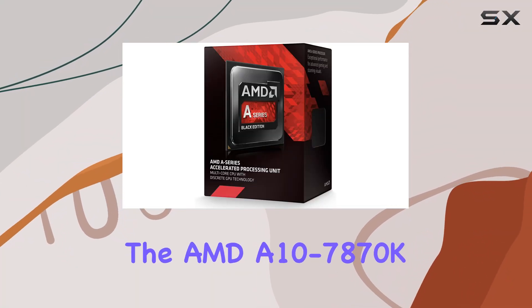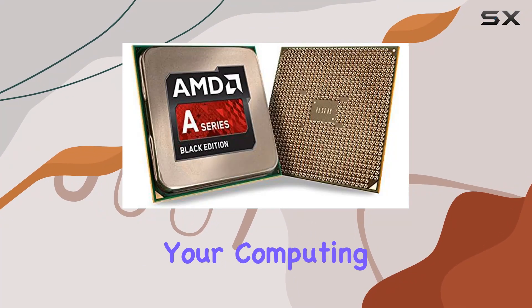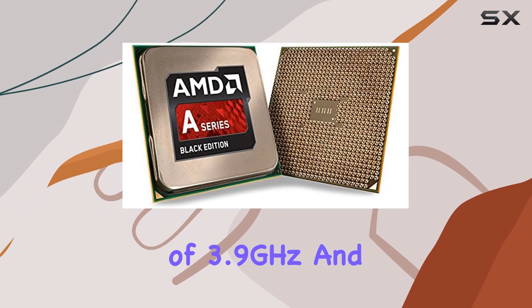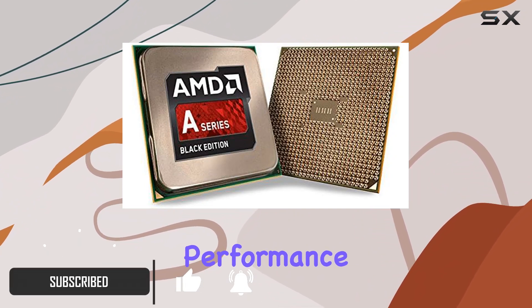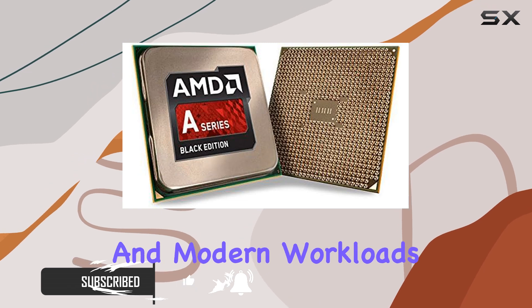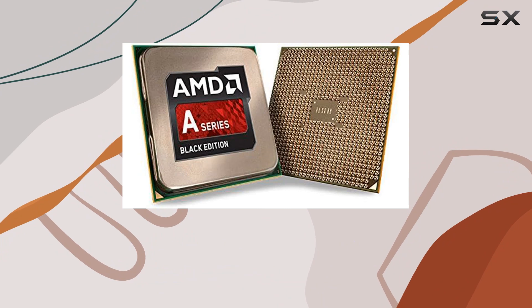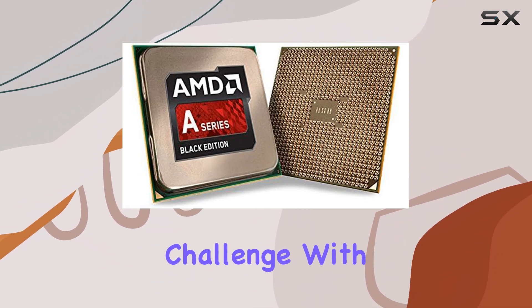Introducing the AMD A10-7870K, a powerhouse processor designed to redefine your computing experience. With a clock speed of 3.9 GHz and 95W of power, this processor delivers amazing performance that's perfect for both gaming and modern workloads. Whether you're diving into intense online gaming sessions or tackling demanding tasks, the A10-7870K rises to the challenge with ease.